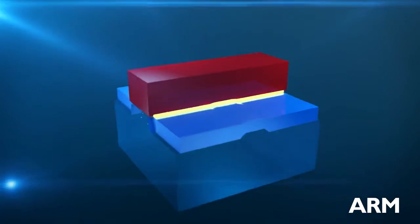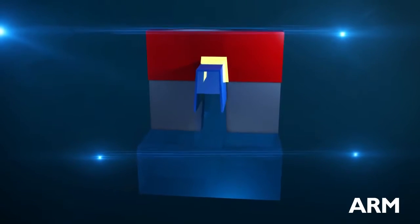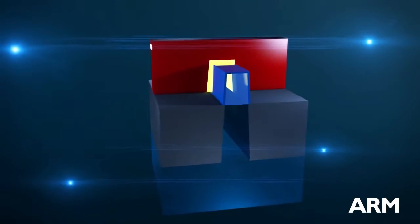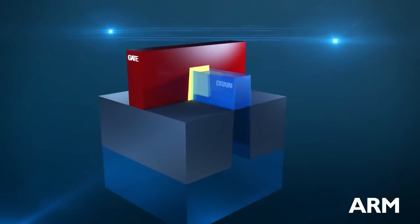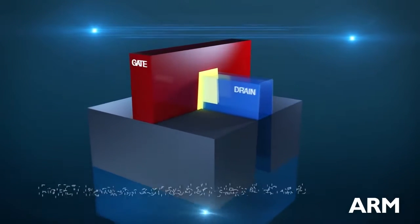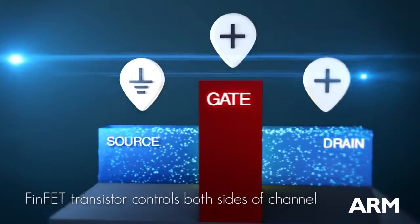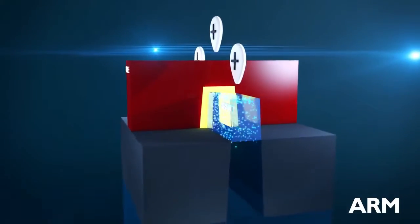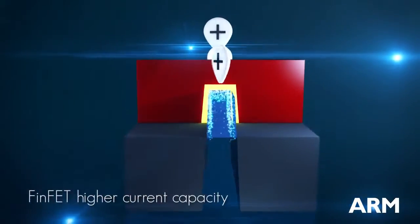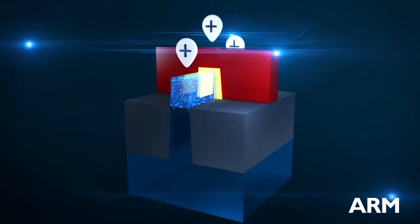Let's rotate the conventional transistor and compare with the future FinFET transistor. In a FinFET, the active area or channel of the transistor protrudes from the wafer, allowing the gate to wrap around and control both sides of the FinFET channel. When voltage is applied to turn the transistor on, both sides conduct, delivering more current than a conventional transistor because of a wider active current flow area and increased electron mobility.